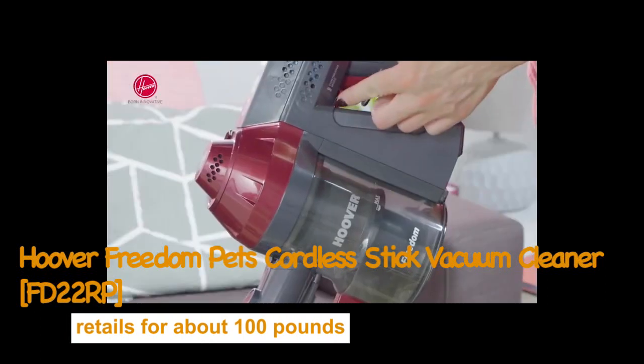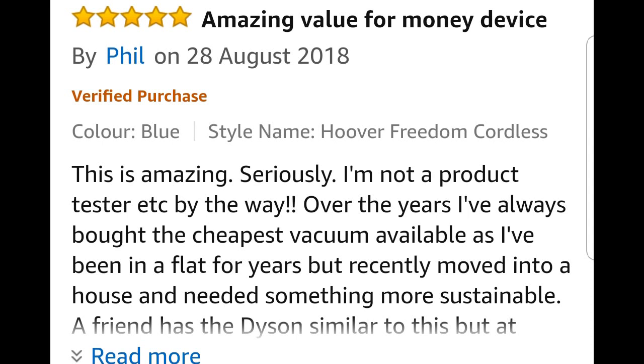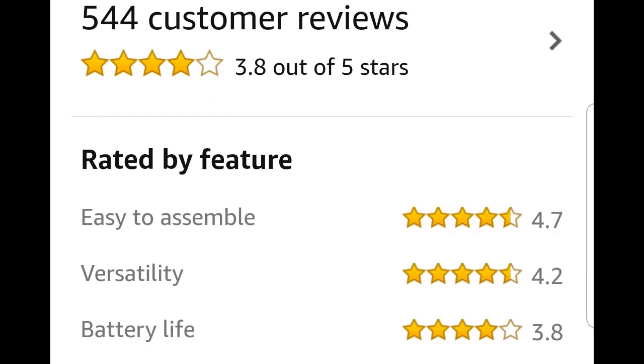At number 5: The Hoover Freedom FD22RP. This excellent choice retails for just under £100, with reviews like amazing value for money device, lightweight and efficient, quality product that you would expect from this brand, and fantastic Hoover, does the job. This cordless vacuum has received high praise for its ease to assemble and versatility. It can be used not only for floors, but also for high-reach cleaning or as a handheld.